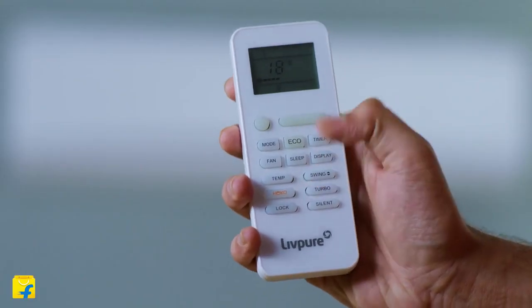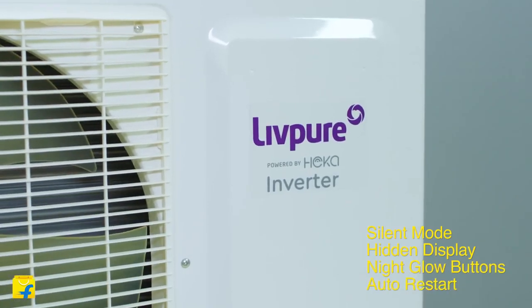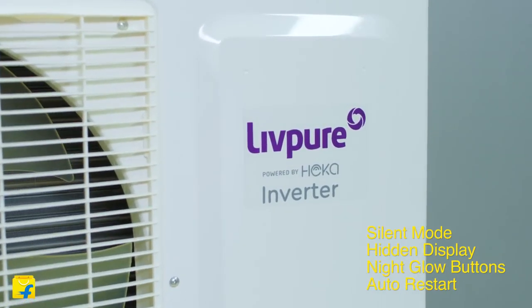The new LIVPO smart AC also has more features like silent mode, hidden display, night glow buttons and auto restart, all designed for your comfort.